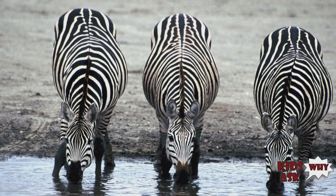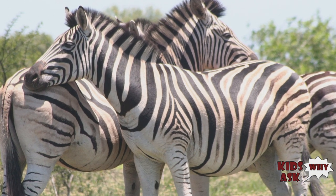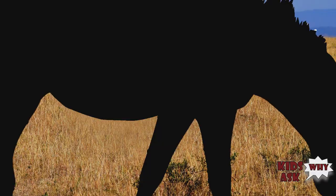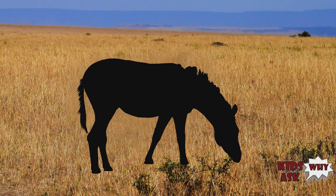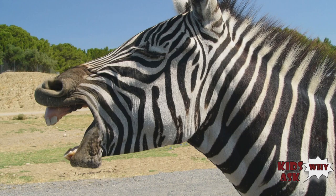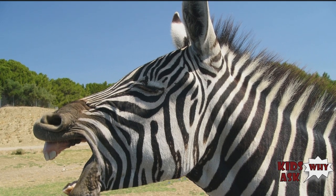they have a black and white striped coat. It was previously believed that zebras were white animals with black stripes, since some zebras have white underbellies. Embryological evidence, however, shows that the animal's background color is black, and the white stripes and bellies are additions. The stripes are typically vertical on the head, neck, forequarters, and main body, with horizontal stripes at the rear and on the legs of the animal.